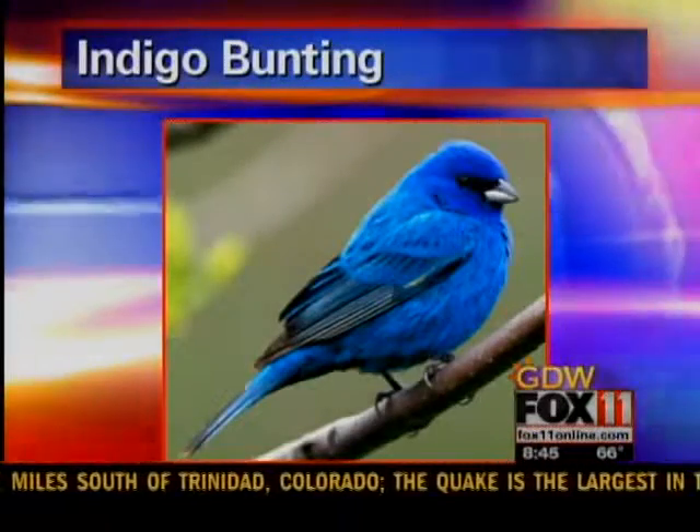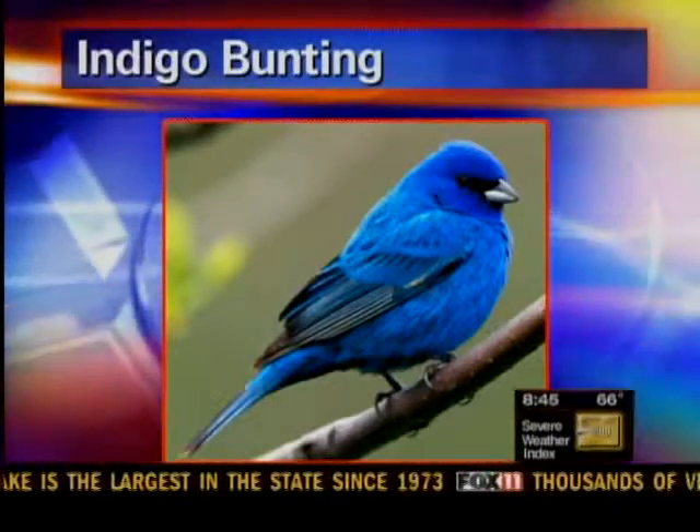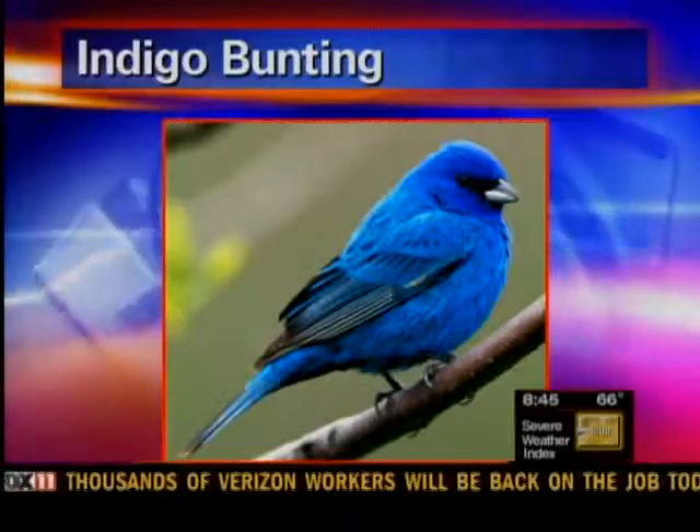Indigo buntings that people saw on their way north — because they like to nest north of about 45 degrees latitude — will be coming back through. And a lot of these birds remember what feeders they stopped at on their way north, and they'll stop back at your feeders on the way south. Chances are those are the same birds you're seeing.